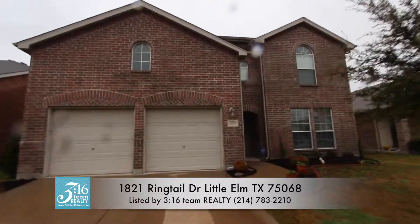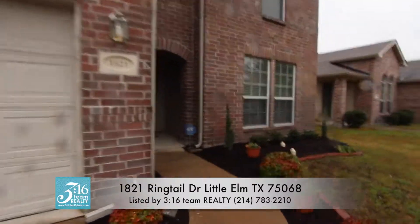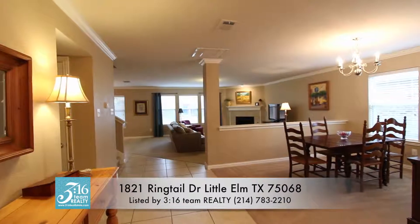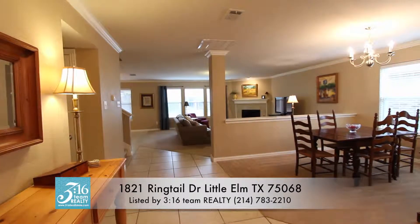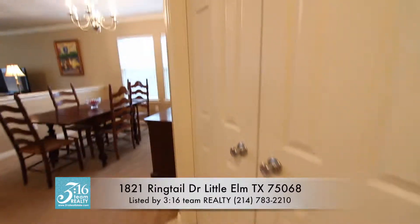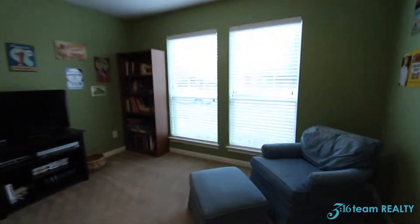This is the front of the house at 1821 Ringtail. Let's head inside and see the features of this home. We're inside the house with the front door at my back, standing in the foyer. To the right, just as you step in, you have these double doors that lead to the study at the front of the house.